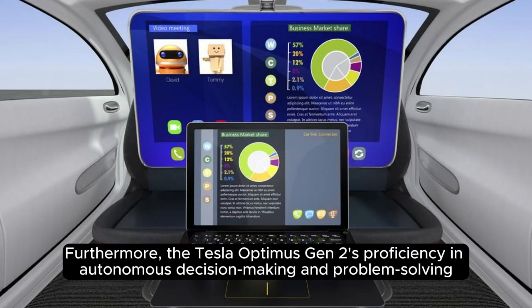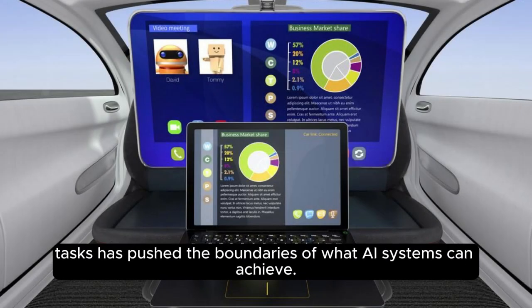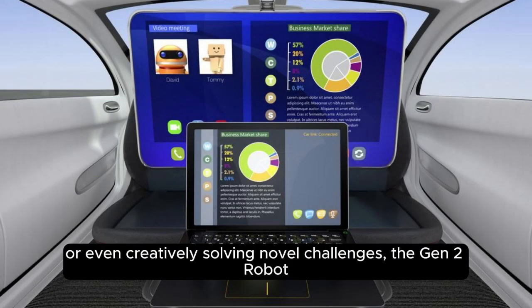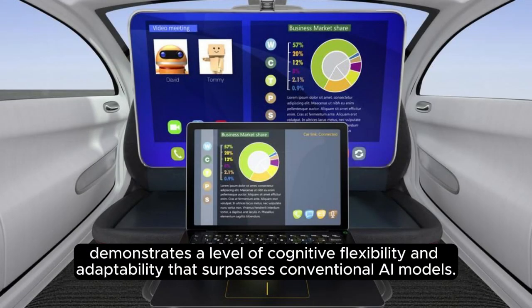Furthermore, the Tesla Optimus Gen 2's proficiency in autonomous decision-making and problem-solving tasks has pushed the boundaries of what AI systems can achieve. Whether it's navigating complex environments, optimizing resource allocation, or even creatively solving novel challenges, the Gen 2 robot demonstrates a level of cognitive flexibility and adaptability that surpasses conventional AI models.